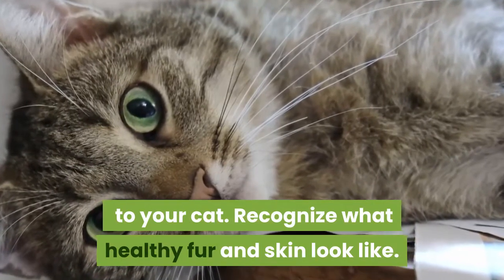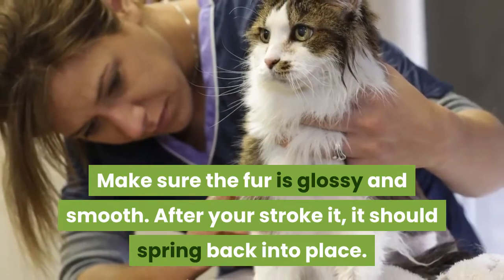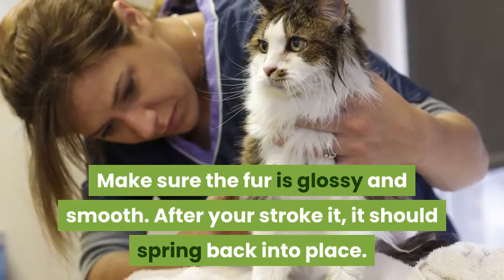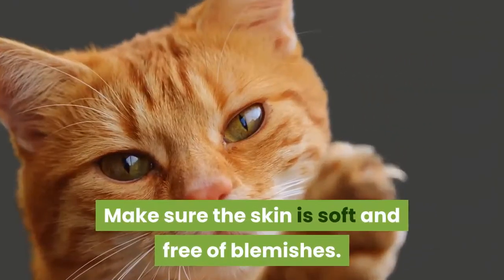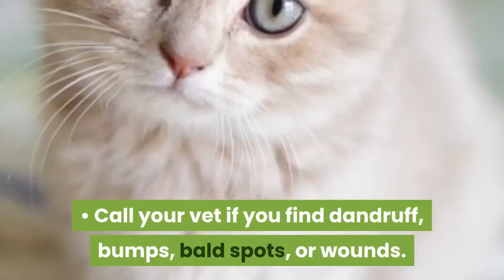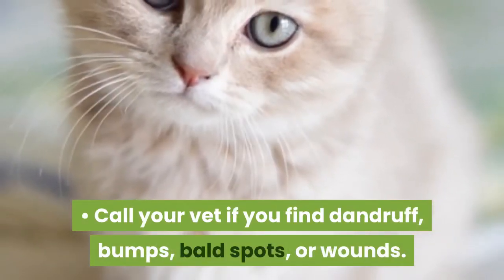Recognize what healthy fur and skin look like. Make sure the fur is glossy and smooth. After you stroke it, it should spring back into place. Make sure the skin is soft and free of blemishes. Call your vet if you find dandruff, bumps, bald spots, or wounds.